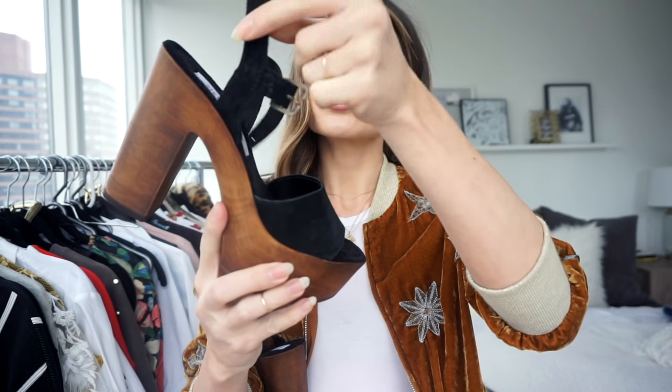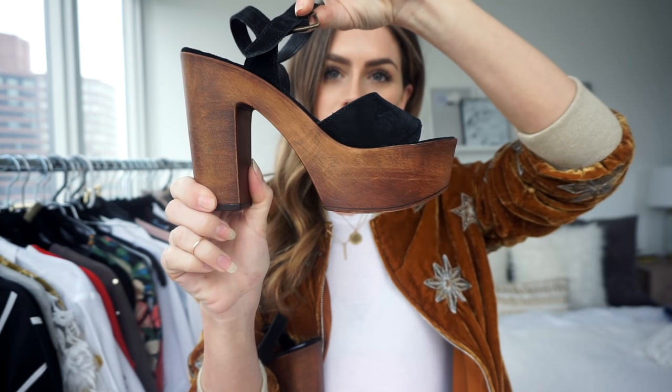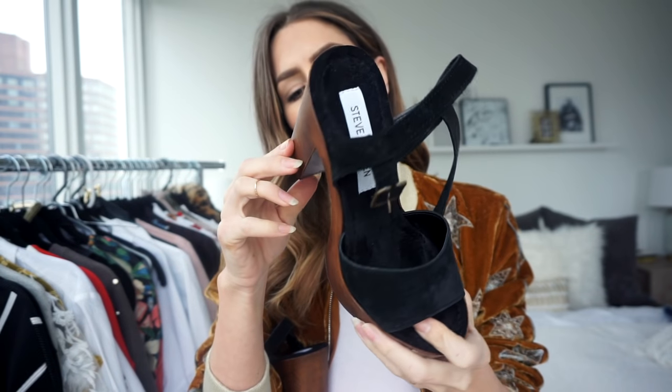Next I have a couple of shoes from Steve Madden. The first ones come in brown too and I already need to order them — they're so cute. They're basic faux suede black with a chunky heel and they're really cute dressed down with jeans or long skirts. They also come in that pretty tobacco-y brown color which I think goes with everything.